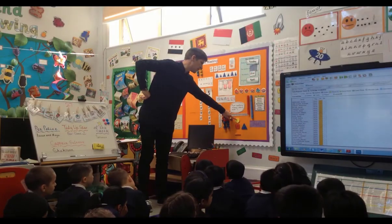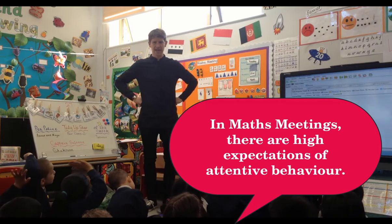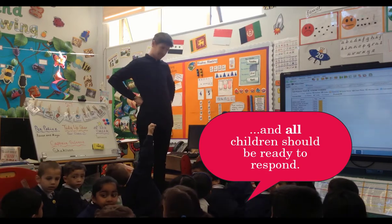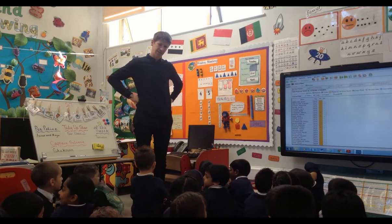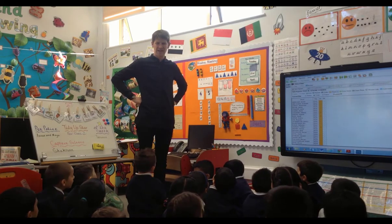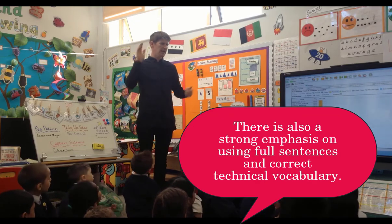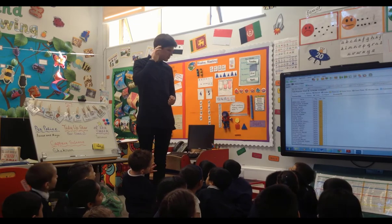Is the yellow circle on top of the red square or next to the red square? Does anyone like to have a go? I might choose even if you don't have your hand up. David, what do you think? Is it on top of the red square or next to the red square? Top of the red square. Well done. So everyone, the yellow circle is on top of the red square. Good job.